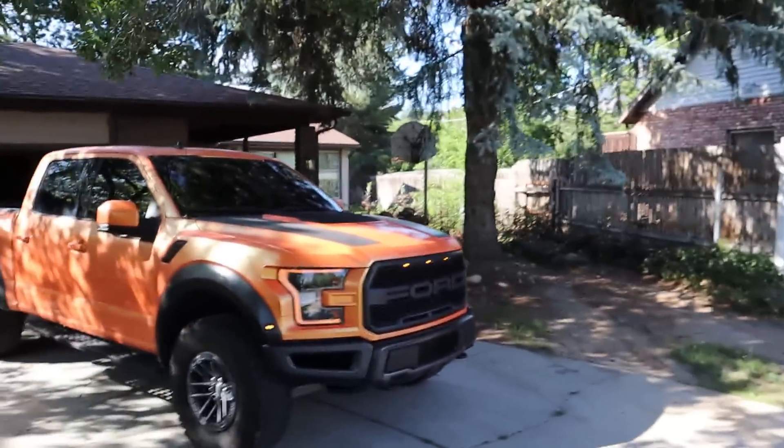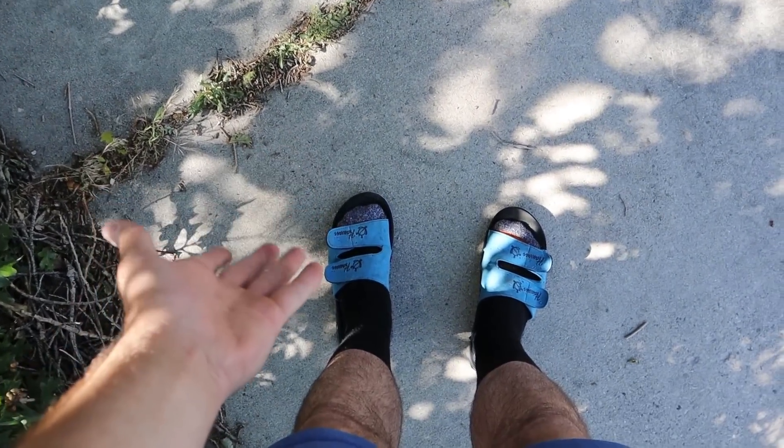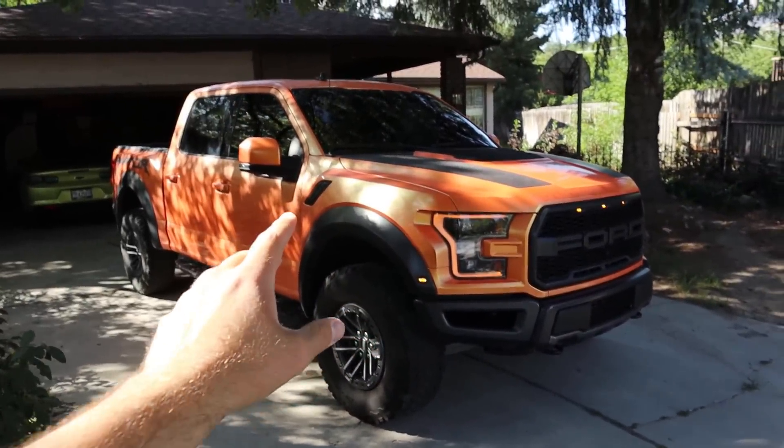Hey everyone, it's Ben Hardy here. We're going to be going over the Raptor in today's video, but it's going to be a little different — we're in the driveway and I'm wearing shorts and flip-flops, which I can't normally do with reviews because if I walked into a dealership like this they'd probably instantly kick me out.